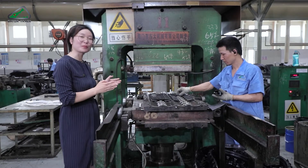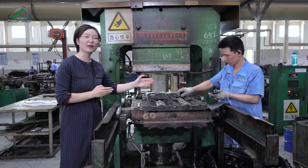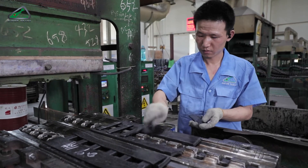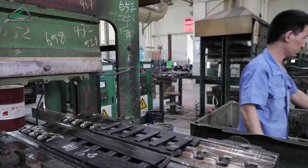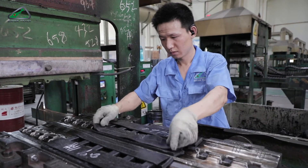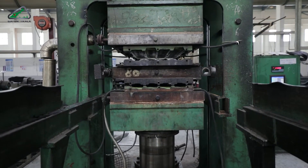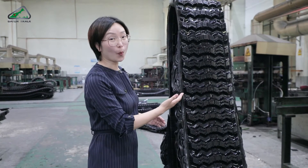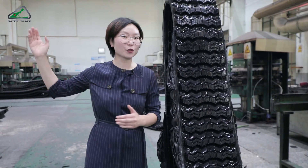Now let's start to build the rubber track. We need to put the steel teeth and the rubber in the correct order. As you can see here, this is a newly vulcanized rubber track, but it still needs to be trimmed before it goes into our warehouse.